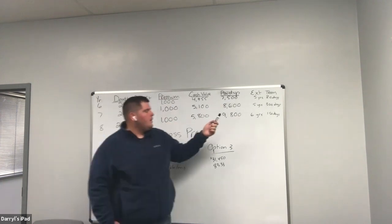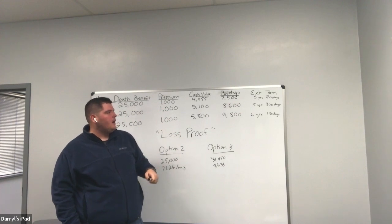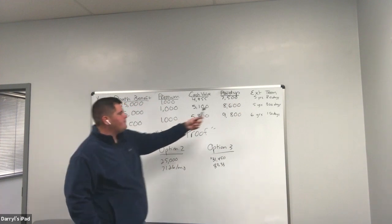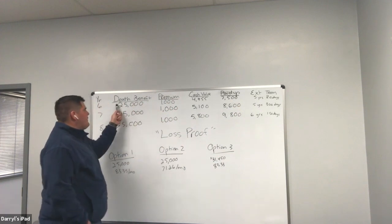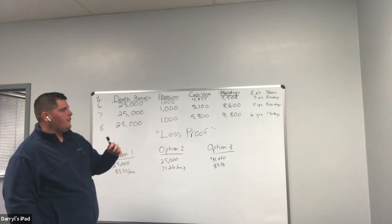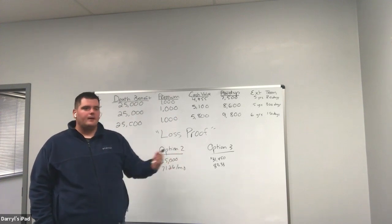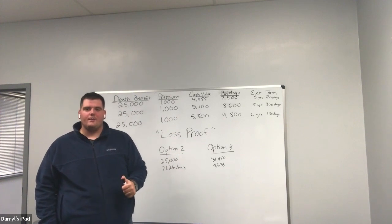The last benefit you'll usually see within a policy is something called extended term. What extended term means is: if I stop paying my premiums today, how much time do I have before my policy expires? If they're taking the extended term provision, in this example they'd have five years and 80 days where they don't have to pay anything but still have a twenty-five-thousand-dollar death benefit. At the end of that term, it terminates — just like a term policy. I don't use extended term very often. There are a few companies where if the client is 75 or 80, their extended term could extend another 20 years — that may be a good fit — but typically I leave extended term out of the equation.